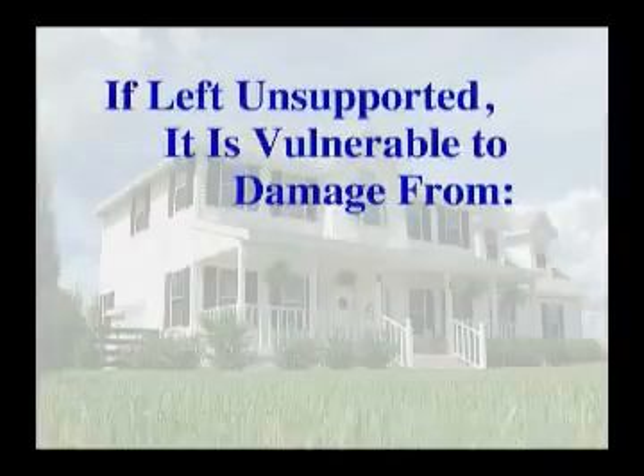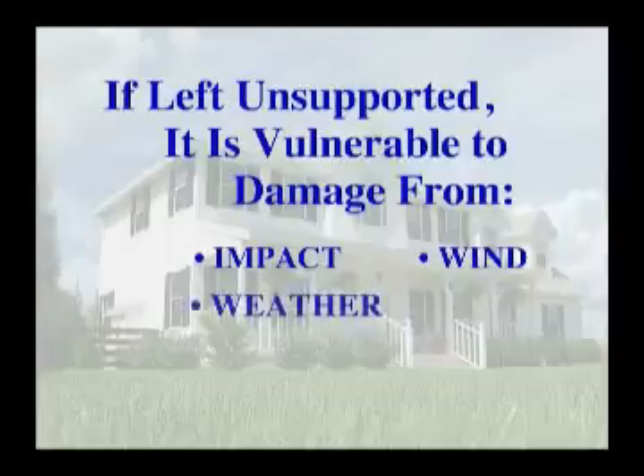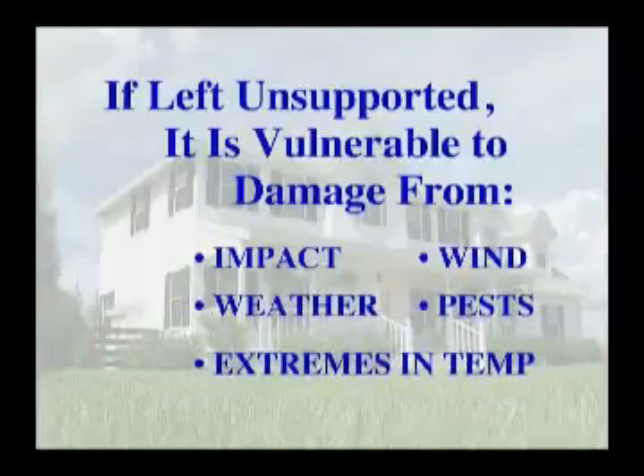However, no matter how good the vinyl is, if it is left unsupported, it is vulnerable to damage from impact, wind, weather, pest, and extremes in temperatures.